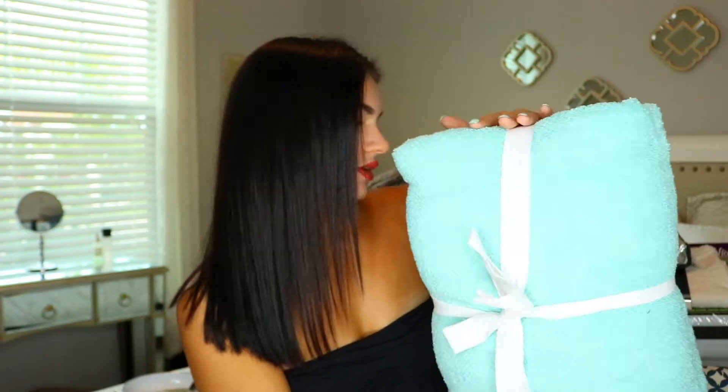I also got this set of towels for my bathroom. It basically just comes with all the different sizes — you get your bath towels, the smaller hand towels, and then the little washcloth. It's just this really pretty aqua blue color, and that's kind of the theme for my bathroom — aqua blue, gray, and white. Just very clean and simple. I love this — it was a great set.